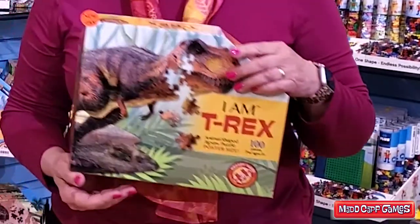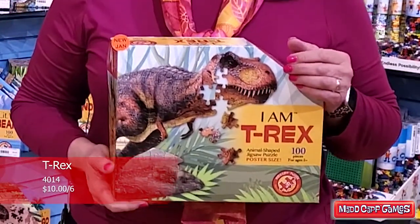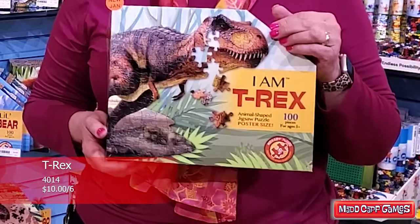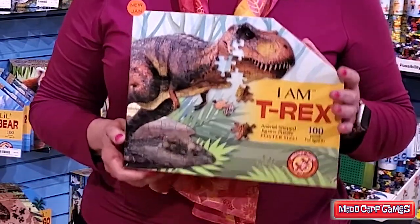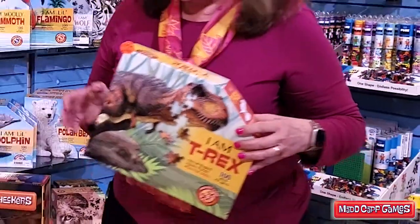The next one is a 100-piece with dinosaurs, and of course the T-Rex is the most popular and most recognized of all the dinosaurs, so we have done a great job with this. I have sold a ton of these already.